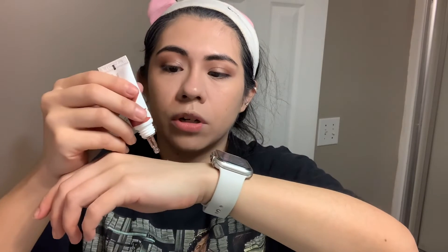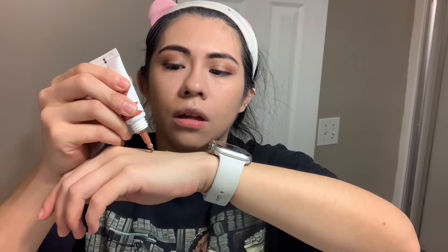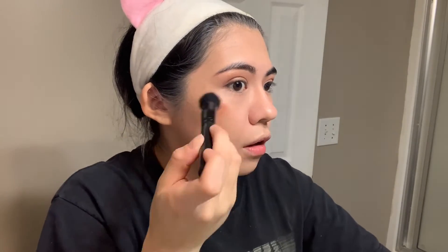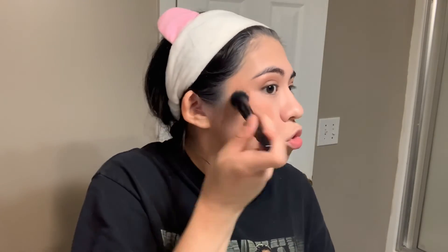I also have a new blush to try — this is the Flower Beauty Blush Bomb and I got it in the shade Cinnamon. I'm going to put a drop on the back of my hand and apply it with a brush. I actually think it'll be really pretty. I really like that color and the way it blends out super nicely — you can definitely build it up.